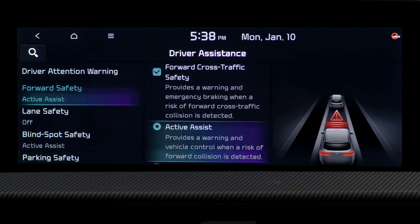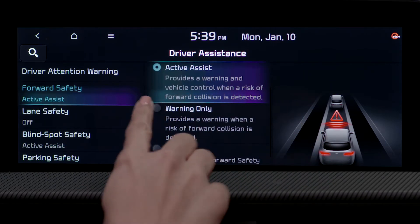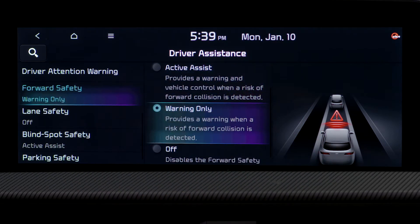If Active Assist is selected, Forward Collision Avoidance Assist will warn the driver with a warning message, an audible warning, and may provide braking assist depending on the level of collision risk. If Warning Only is selected, FCA will warn the driver with a warning message and an audible warning.